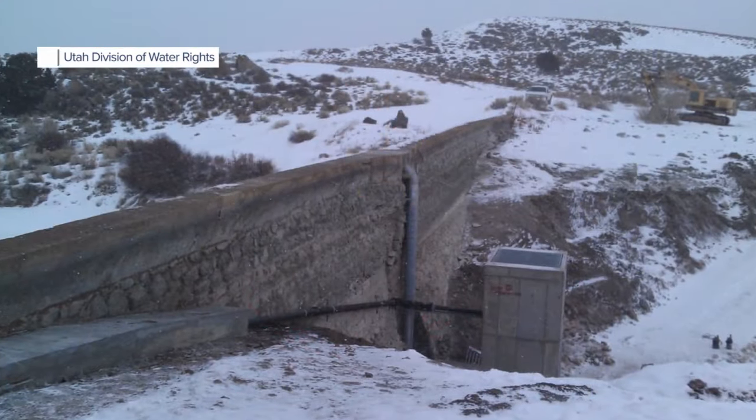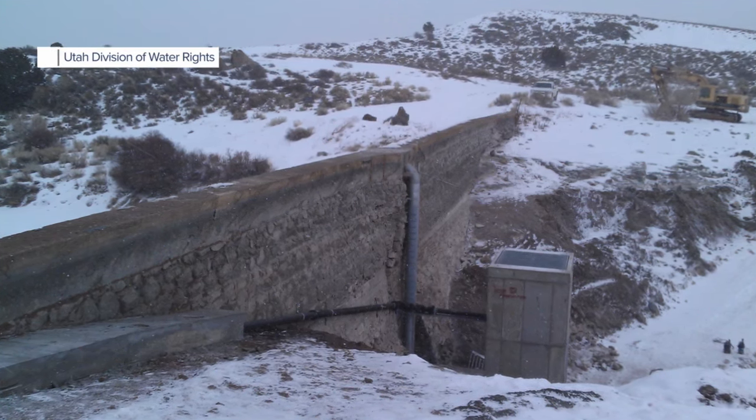After an inspection last year, the dam was judged to be in satisfactory condition. So concrete ages and things happen with that.